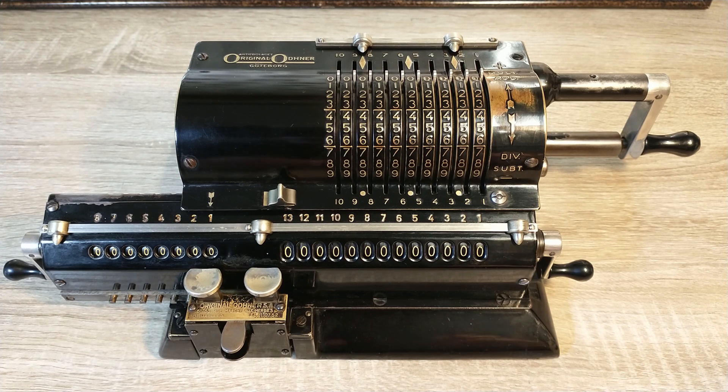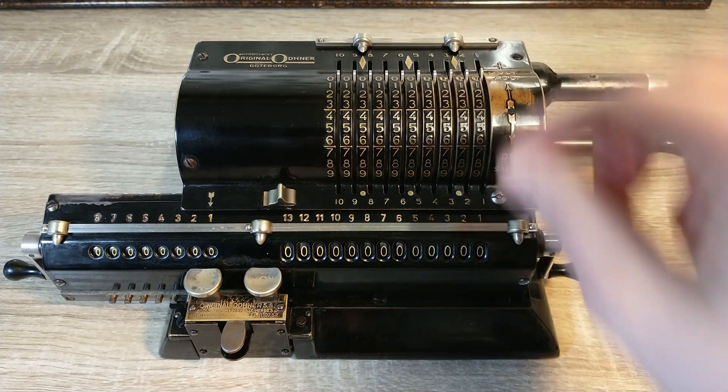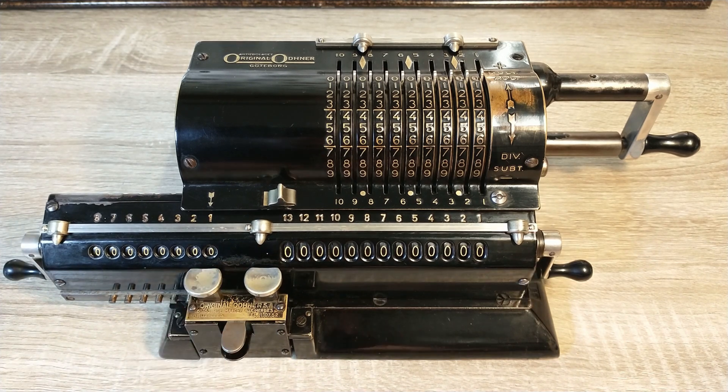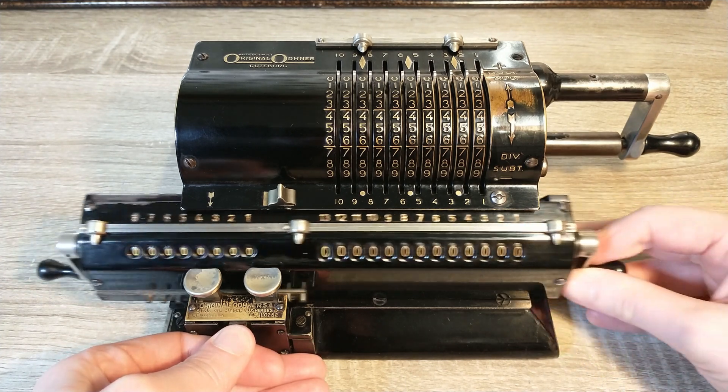This machine is slightly more complicated than the Adimult I talked about in one of my earlier videos, so a short tour of the machine is in order. This is the input or setting register. By moving these levers the corresponding number of pins is raised to interact with each revolution with the result register. On this machine the result register has a carryover function; the revolution register doesn't. Both registers are mounted on a carriage that can be moved. This button moves it one space to the right and this one moves it one space to the left. The middle button is the carriage release, allowing you to move the entire carriage freely.